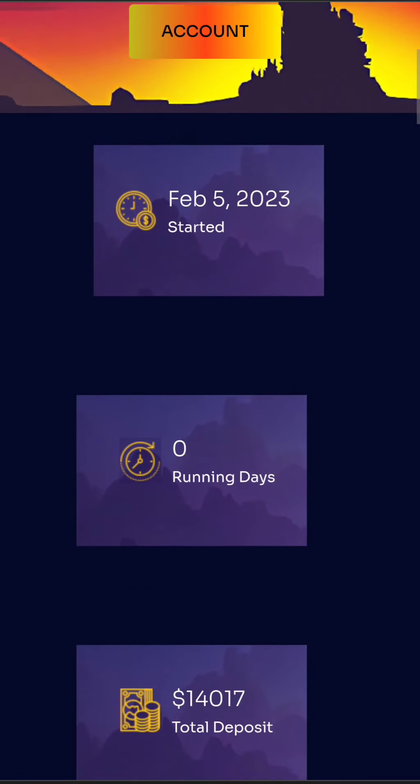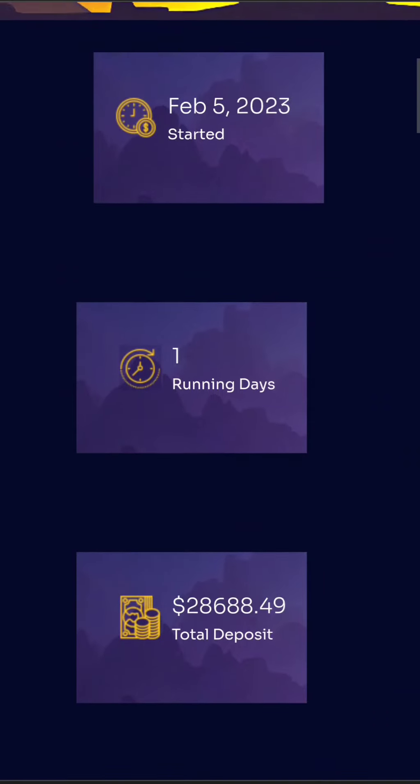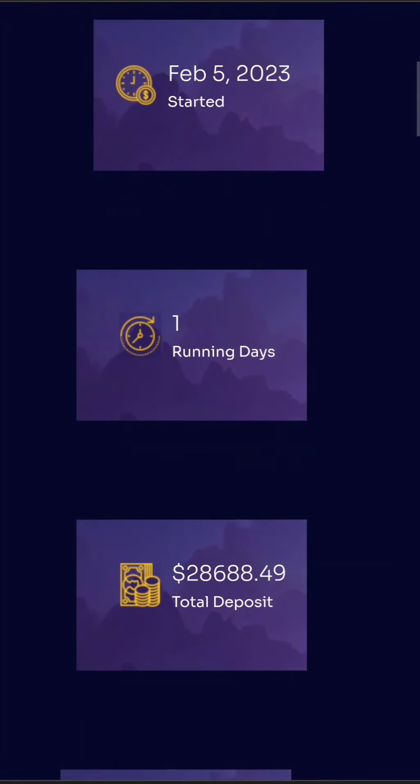Hourly Play is a high-yield project that basically allows you to make a deposit and then receive a fixed percentage return for a set amount of time. The returns with this project are really just insane, but remember, this project is a really high-risk, high-reward type of project.